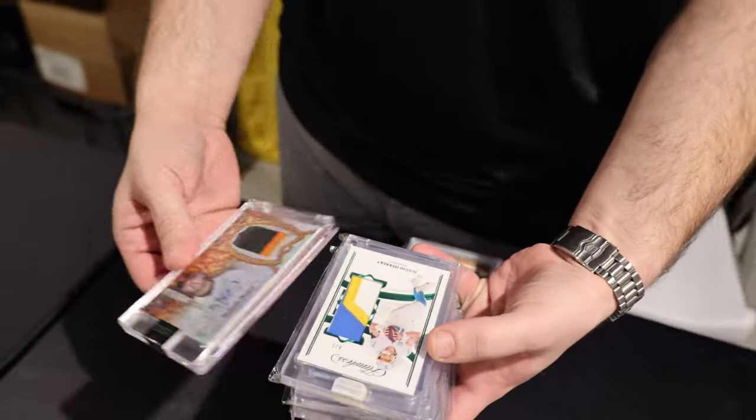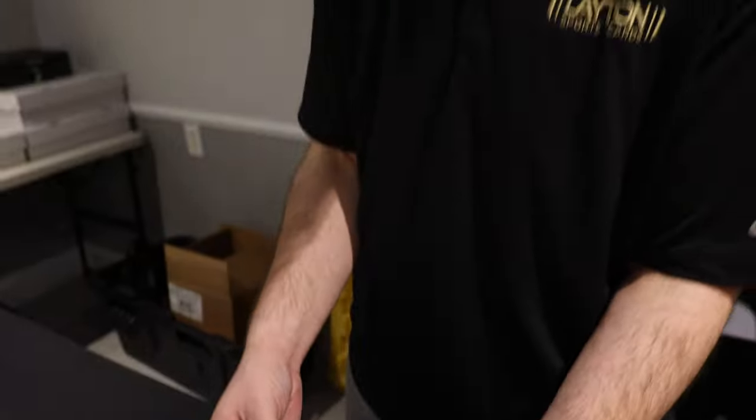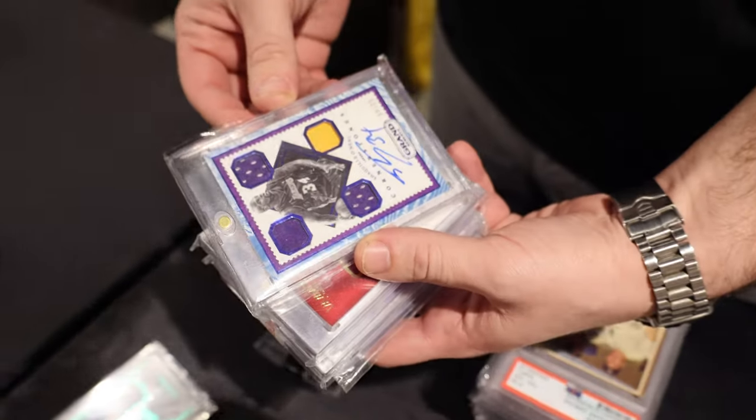We got a Buster Posey dynasty patch auto flawless emerald, a Justin Herbert — if that had the auto and wasn't just a patch we'd probably be interested in it. Can never go wrong with a little Shaq Diesel. What's your favorite Shaq nickname? I might go with the Big Cactus.